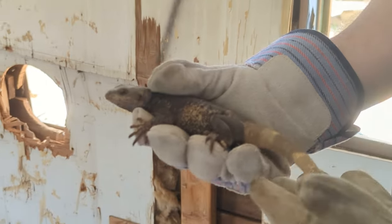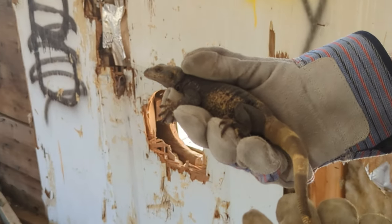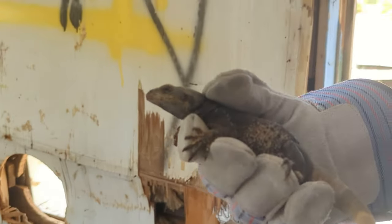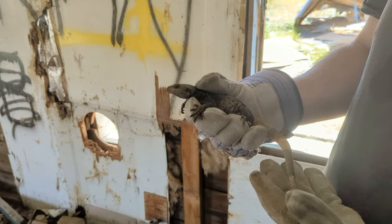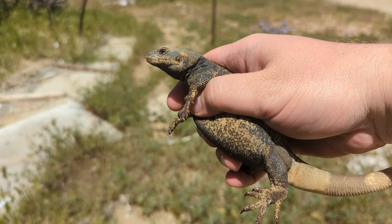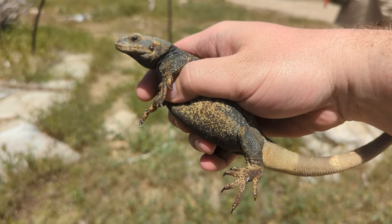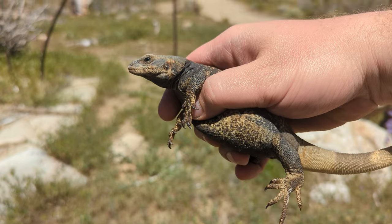This big lizard is a chuckwalla. They have a really cool defense mechanism, which did not work here because it was living in this trash pile of a house. When they get defensive, they suck in a lot of air and make themselves really hard to pry out of a rock crevice. We got lucky he was out on this board with no rock crevice to slip into. You can see just how fat this guy looks because he sucked up all that air — he was much skinnier until I picked him up. Now you can really feel it in his belly; it's kind of squishy.